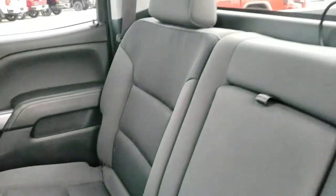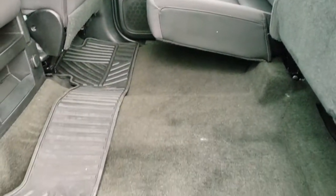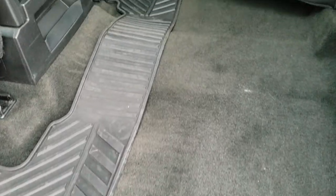Back seats are just as clean as the front seats — no rips or tears back here. There is fixed glass in the rear window. Carpeting is in nice shape and it does have an all-weather floor mat back here too.